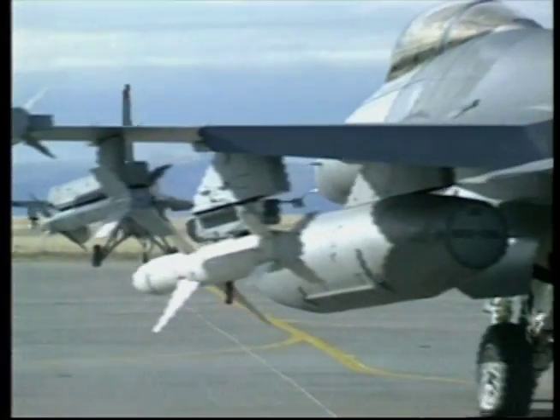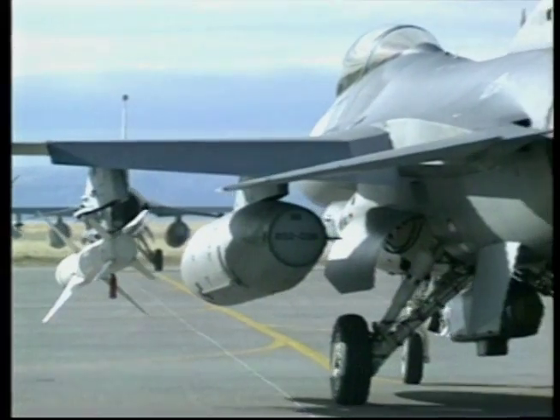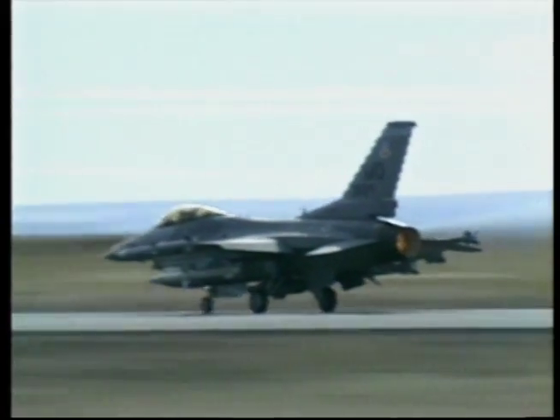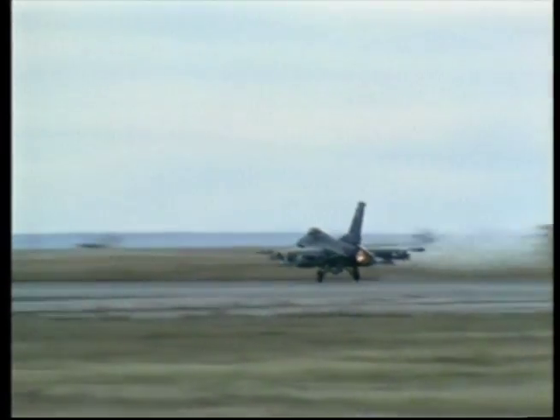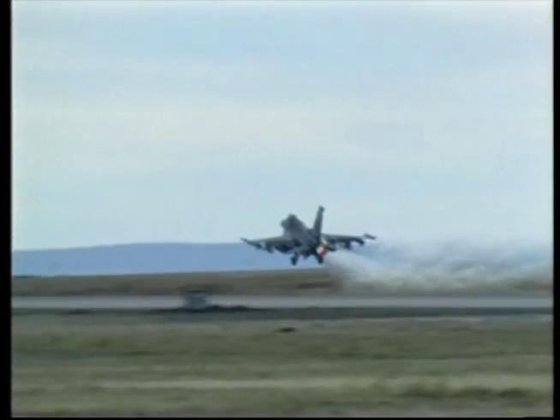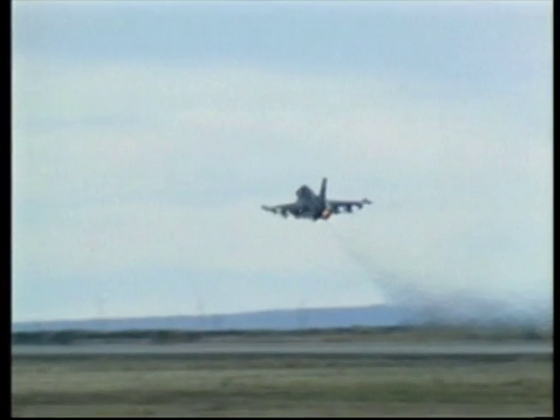Lockheed Martin acquired a valuable asset with the F-16 and has continued to refine the type. One of the features of a good combat aircraft is its suitability for improvements, and the F-16 has very much demonstrated this virtue. It is still being improved in the 21st century.